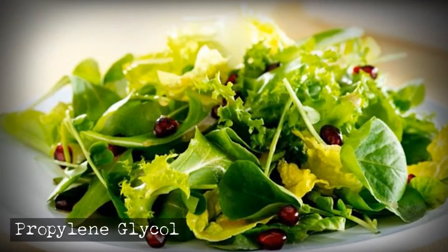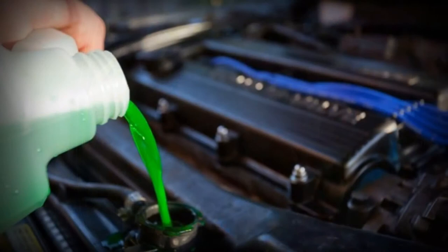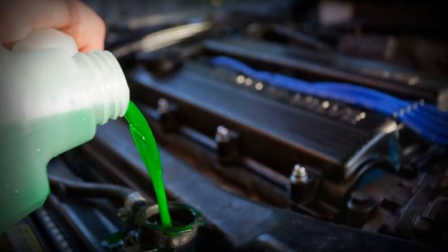Do you like green foods? Well, McDonald's uses propylene glycol to preserve their pre-packaged salads, so they stay nice and crisp as they may sit there for days. The same chemical is also used in antifreeze and vapor liquid for e-cigarettes.